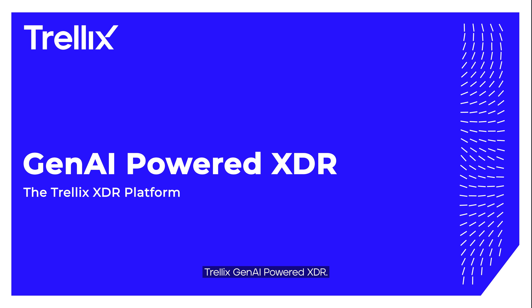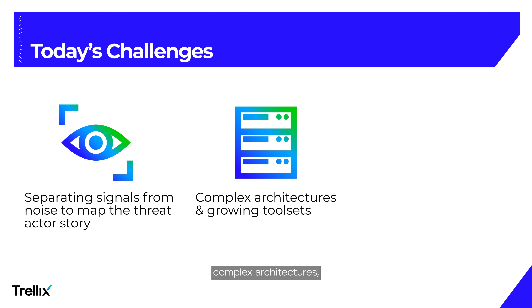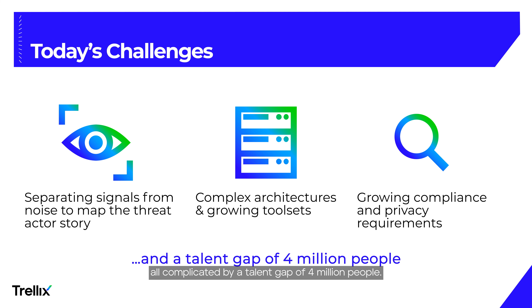Trellix Gen AI powered XDR. Today's security teams face a number of challenges: too many alerts, too many tools, complex architectures, increasing compliance and privacy requirements — all complicated by a talent gap of four million people.